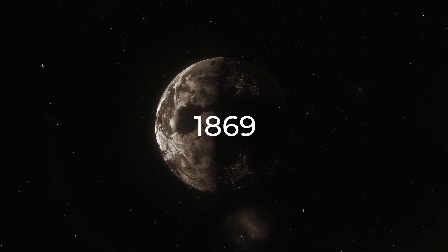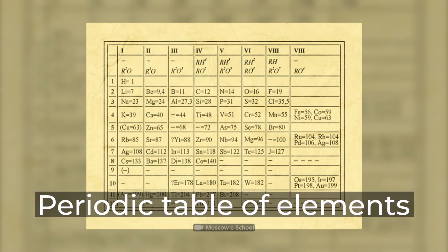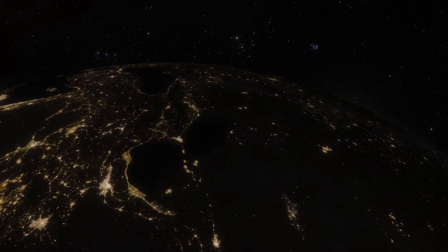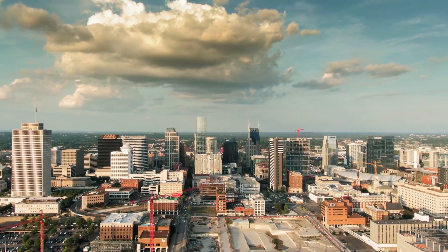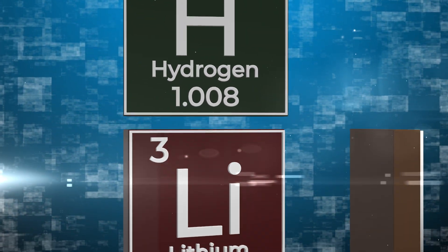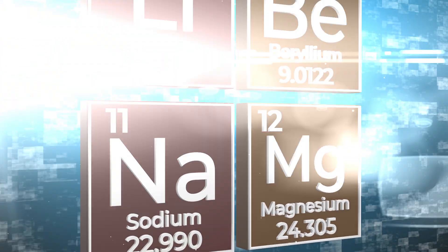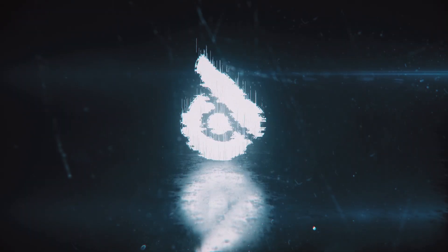In 1869, the famous scientist Dmitry Mendeleev developed the first version of the periodic table of elements. Since then, it's been used all around the world. But today I want to explore an unexpected use for it. What would happen if you built a periodic table in real life? Never try it at home. In today's video, you'll learn how dangerous chemical elements can be — I'll show you what happens if you set them too close to each other. Wear protective suits. This video from Riddle will be truly explosive.